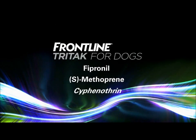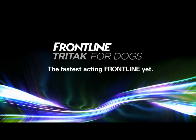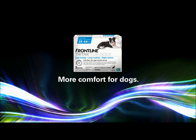Using a combination of three killer ingredients, Frontline Tri-Tac for dogs is the fastest acting Frontline yet. Faster killing means less biting, which means more comfort for dogs.